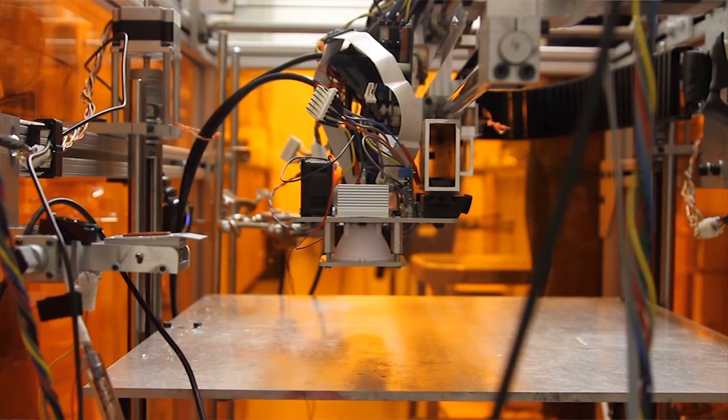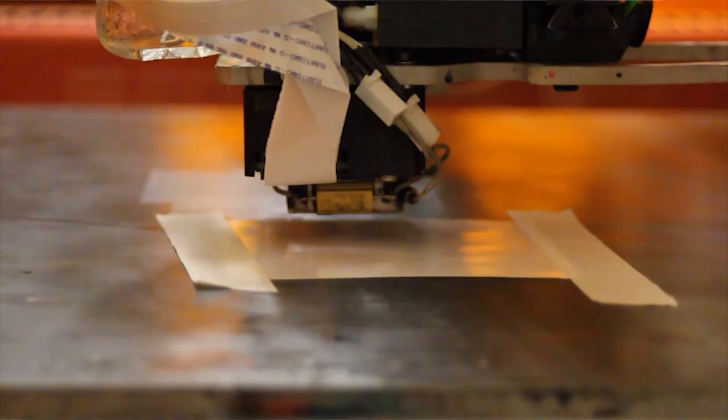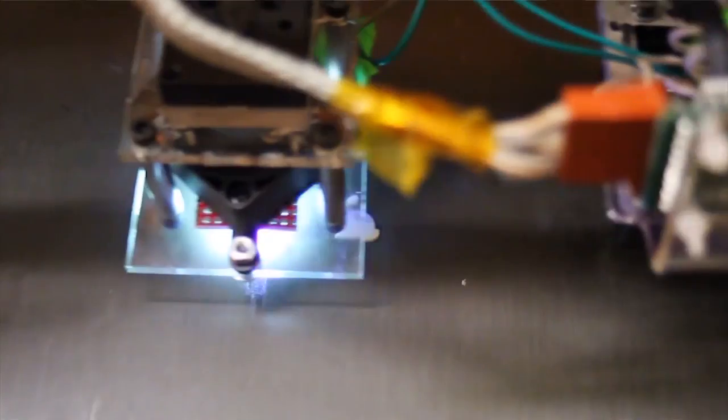3D printing fans, feast your eyes on the new joy of your life. MIT dreamt up this uber machine that can print in 10 different materials simultaneously. And amazingly, it only costs about $7,000 and consists of off-the-shelf components. It's especially interesting because not only can it print out lenses, circuit boards, plastics, and wiring, but it is machine vision enabled. That means it can 3D scan as it prints, allowing it to self-calibrate and print corrections. Basically, it's the smartest, just like those kids at MIT.